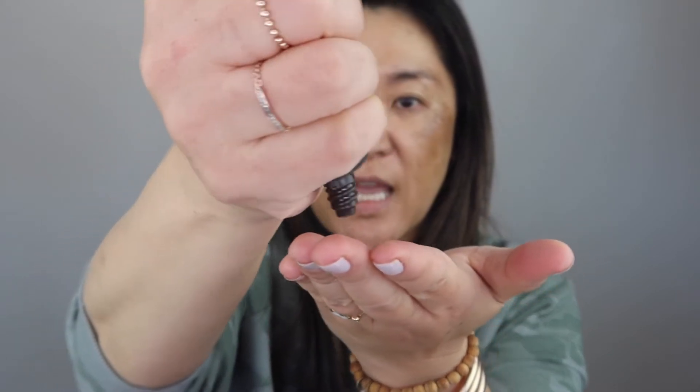I threw a couple other products in there that I wanted to be sure to use today. Since Becca is going out of business, I thought I would use some of their products to see if I need backups, although I'm trying not to buy backups. But if a company is going out of business and I love a product, what do you think? I wanted to use the Becca Ever Matte Poreless Priming Protector - I used to use this a lot, so I thought I would go ahead and use this as my primer today. I don't know that I need this one because I do like the Tarte Primer better than this one.